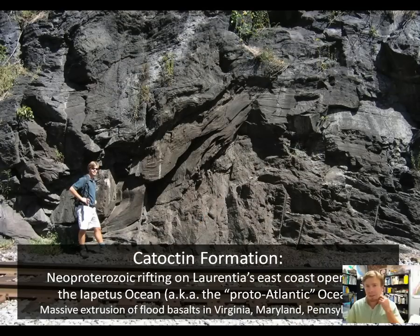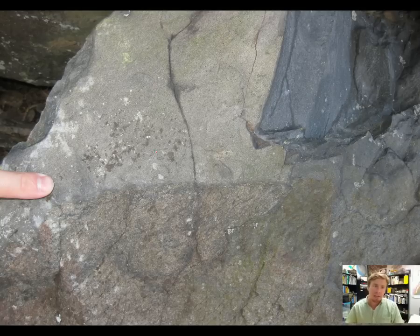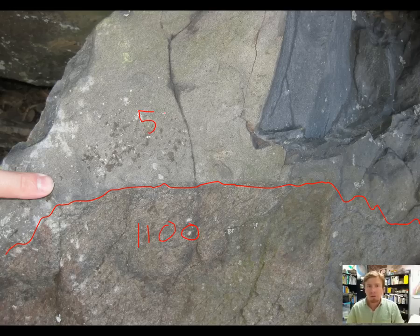Here's our look at flood basalts in Shenandoah National Park — these are the Catoctin Formation. What we've got here is a look at the Catoctin Formation on Catoctin Mountain in Maryland: lots of tholeiitic flood basalts that accompanied the opening of the Iapetus Ocean. In some places they're deposited on top of the Swift Run; in other places directly on top of the basement complex itself. Here I've traced the contact between the 1,100-million-year-old basement complex and the approximately 570-million-year-old Catoctin Formation.